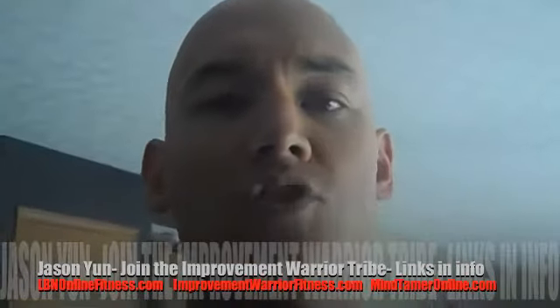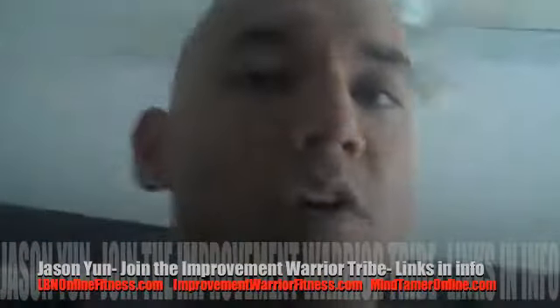Hey! What's up? It's Jason Yeun, Improvement Warrior Fitness, LBN online fitness.com. In the kitchen again, I'm going to take you through basically a day in the life of me in ketosis.